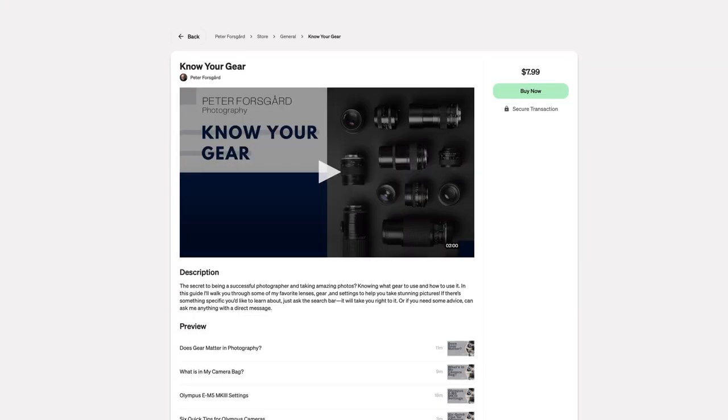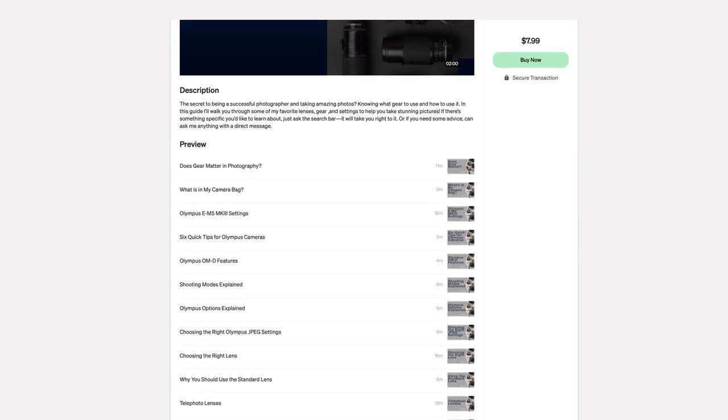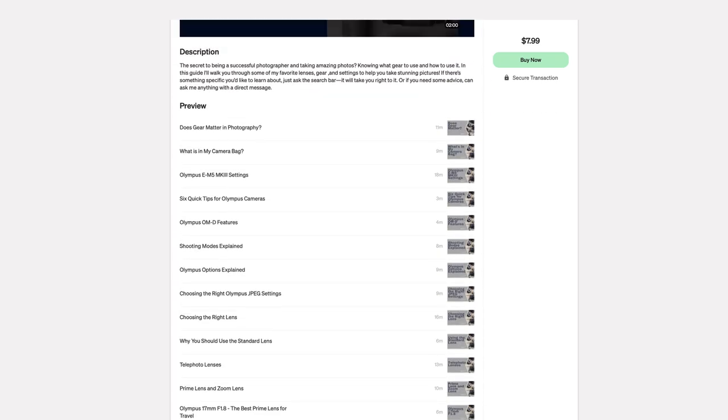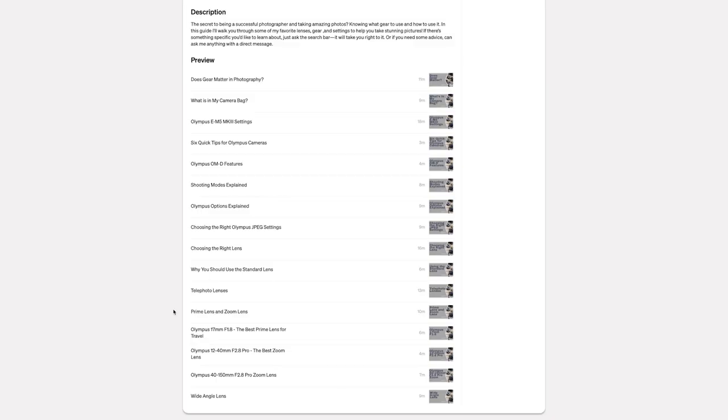Know Your Gear is all about knowing your gear. It's based on Olympus cameras, but there are lots and lots of topics that are in general about knowing your gear — lenses, different exposure modes, and things like that which are common to all cameras. Here you can see all the topics. This is a screenshot from the Retrieve platform where you can buy the course.